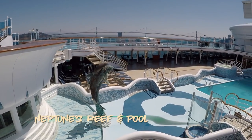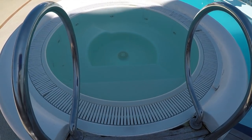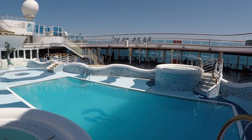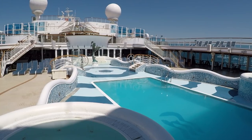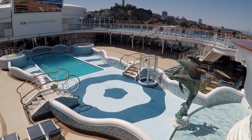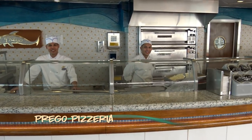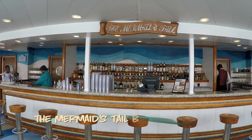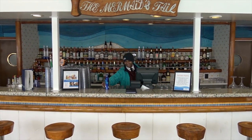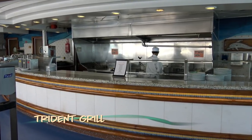On the other side of Coffee and Cones is Neptune's Reef and pool area. Much like the Calypso pool area, there are two hot tubs and a terrific pool. This area is not covered, but it does offer quick access to drinks and snacks. Prego Pizzeria satisfies poolside pizza cravings and the staff is happy to offer you a second slice with a smile. The Mermaid's Tail Bar is poolside. If you're not in a pizza kind of mood, swing by the Trident Grill for hot dogs, hamburgers, chicken sandwiches, french fries, and more.